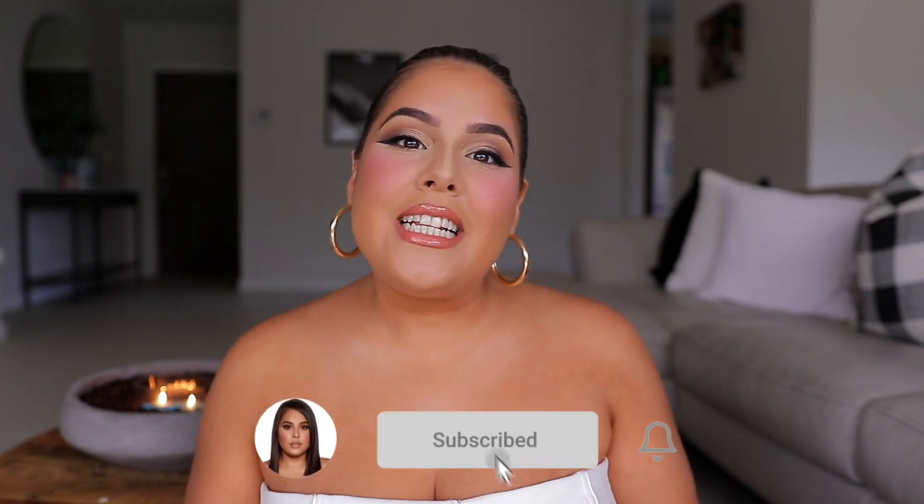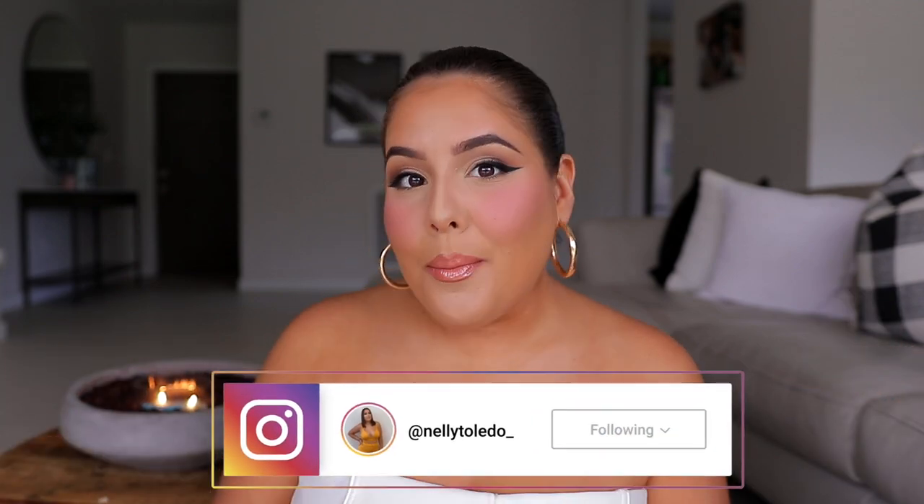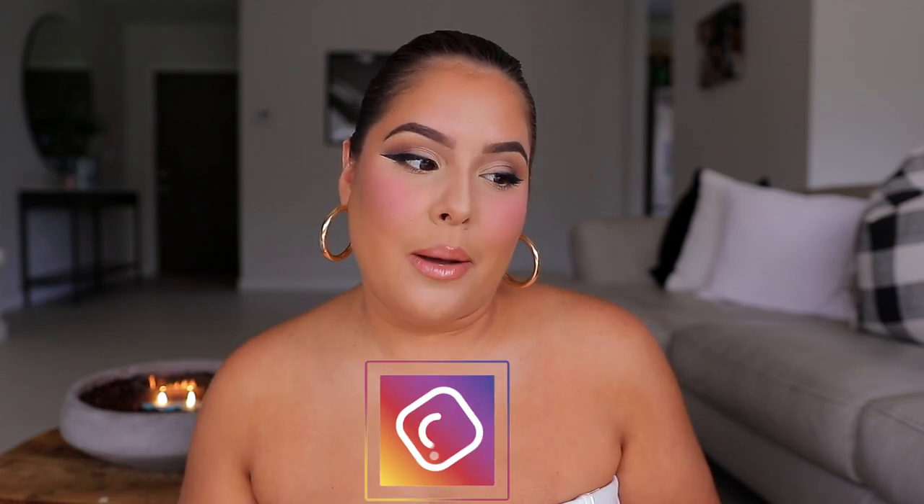Hey guys! What's up? It's Nelly. Welcome or welcome back to my channel. I'm so excited for today's video because we have another Fashion Nova Curve try-on haul. I have some really cute outfits to show you guys that are perfect for summer. These pieces are gonna get you through the rest of summer. I have a ton of outfits to show you guys. Make sure to check the description box — everything is going to be linked down there in the order I'm showing you, as well as the sizes. Let's get started.